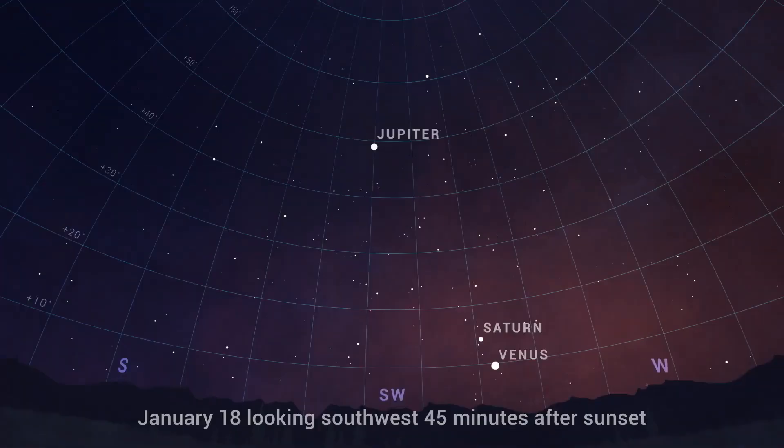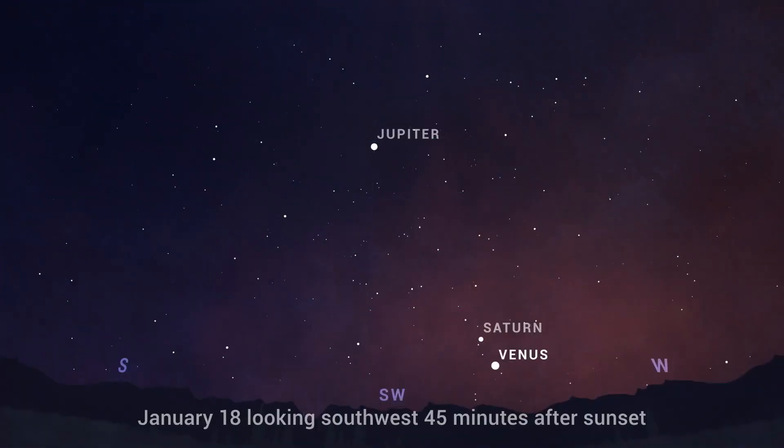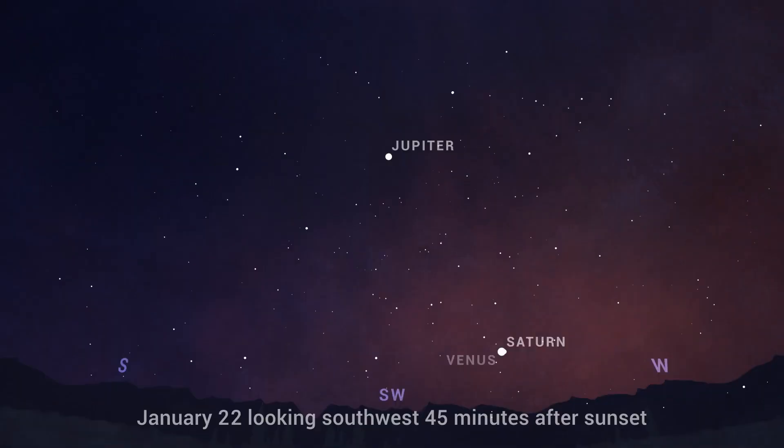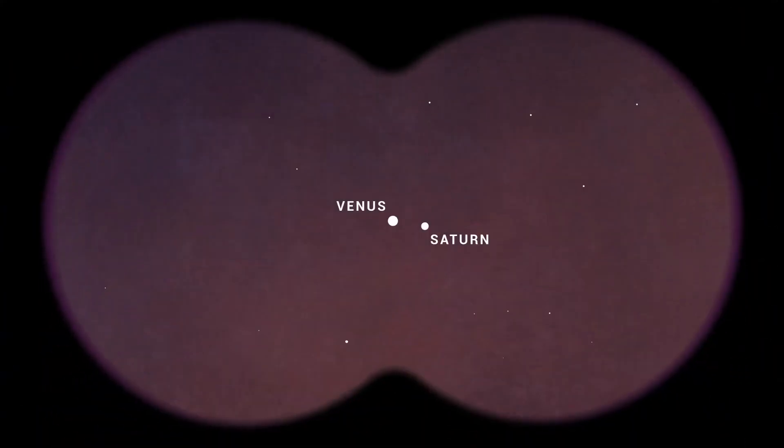From about January 18th to the 24th, watch Venus cross paths with Saturn as the glow of sunset fades. Look for the pair low in the southwest about 45 minutes after the sun dips below the horizon. The two planets appear their closest on January 22nd when they'll be only a third of a degree apart. You'll be able to capture both of them in the same field of view through binoculars or a small telescope.